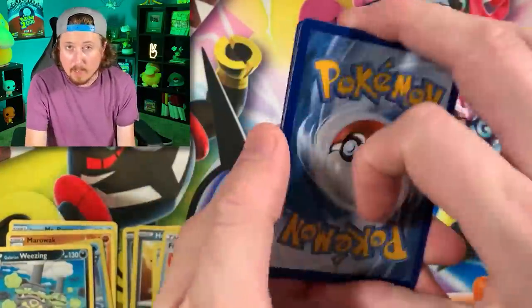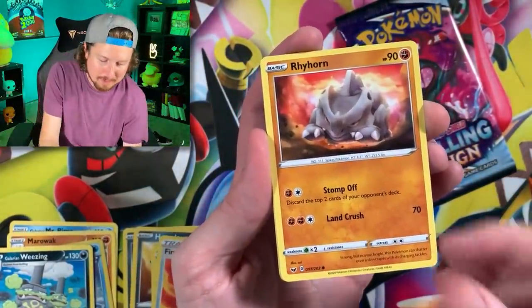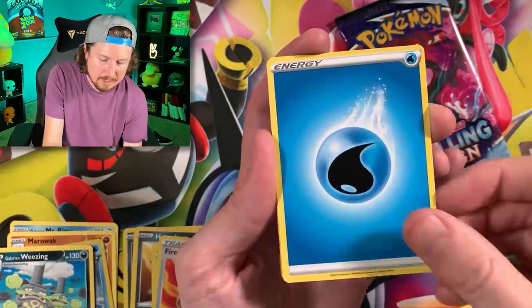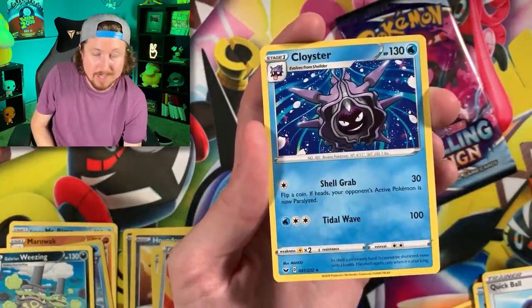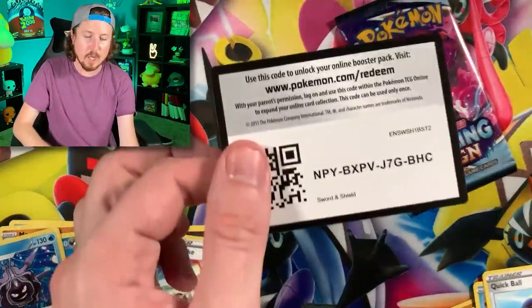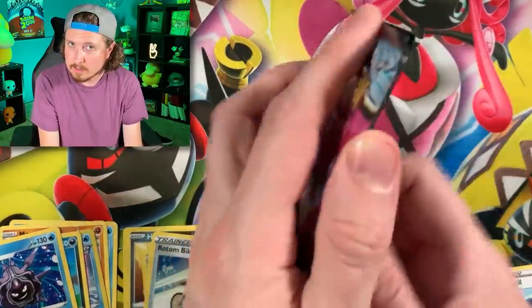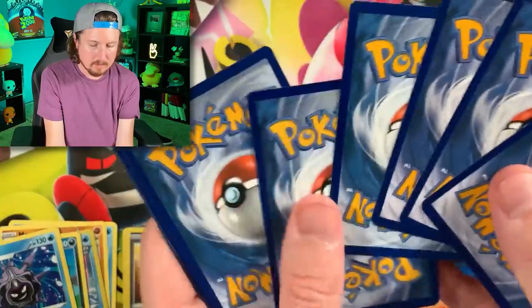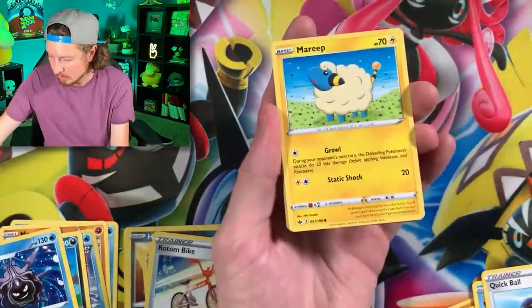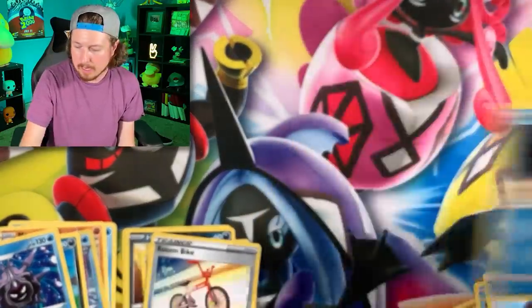There is a full art Marnie inside of this set, and gold Zacian and Zamazenta. Fly away bird - Rhyhorn, Chatot, Cottonee, energy. We got Quick Ball, Rotom Bike, going into a Cloyster with those Kanto vibes. And if you were wondering - does Psyduck have a card in Evolving Skies? Well, short answer - there it is right there! Psyduck does have its own card in Evolving Skies!